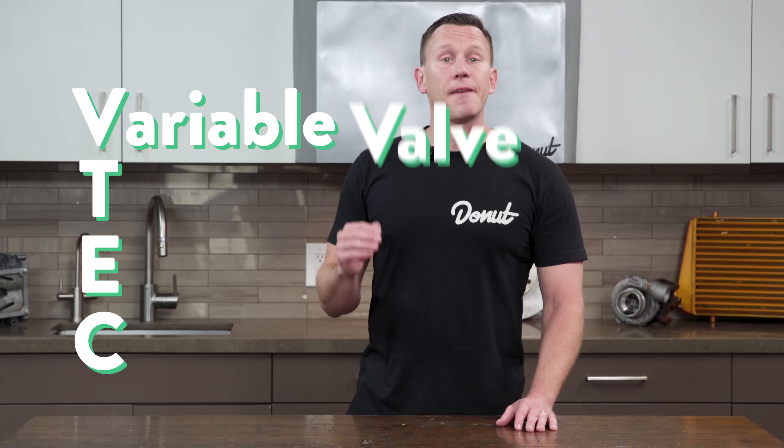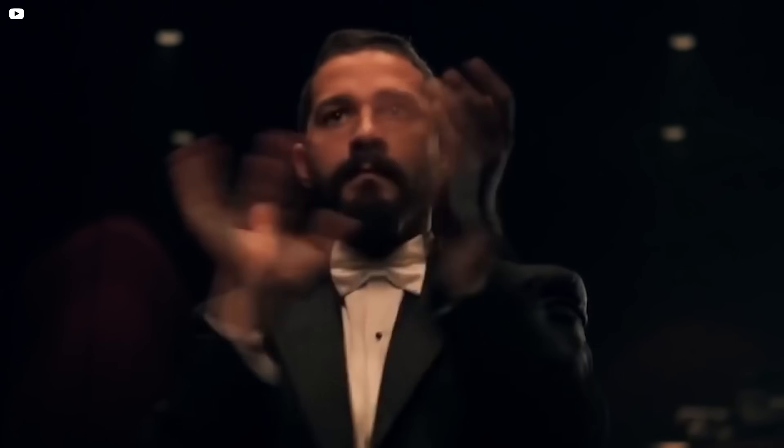So what are they even talking about? What's kicking in when? VTEC stands for Variable Valve Timing and Lift Electronic Control. It was invented by Honda engineer Ikuo Kajitani in the late 80s, and it's an ingenious way to make an engine more fuel efficient and more powerful. But those are opposites! How does VTEC do that?